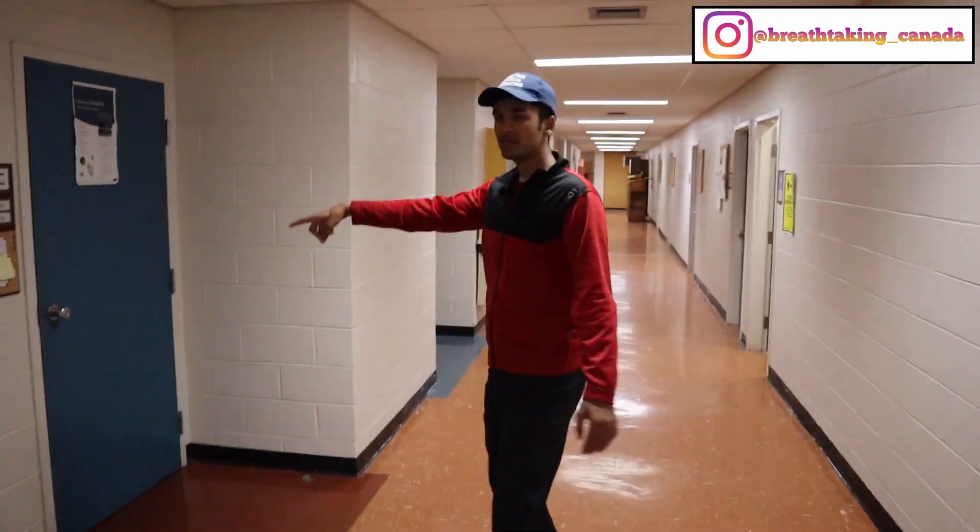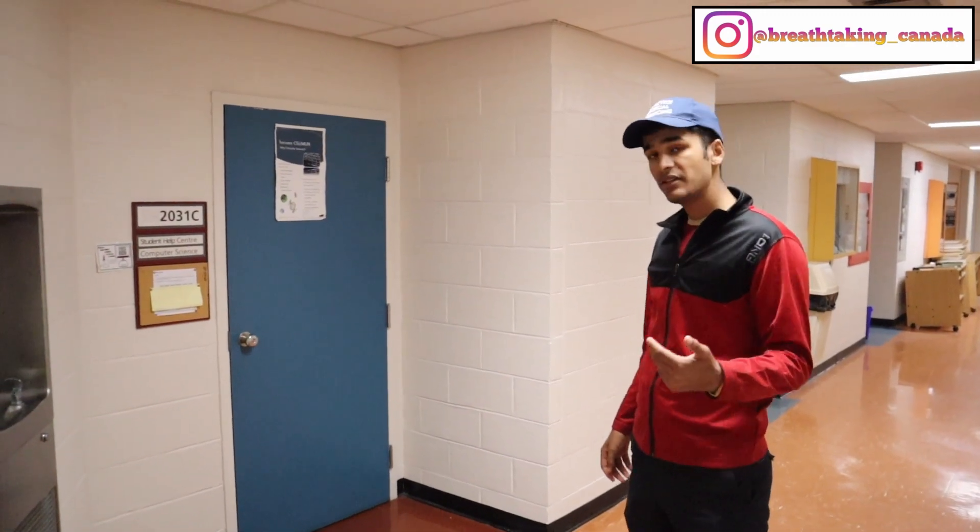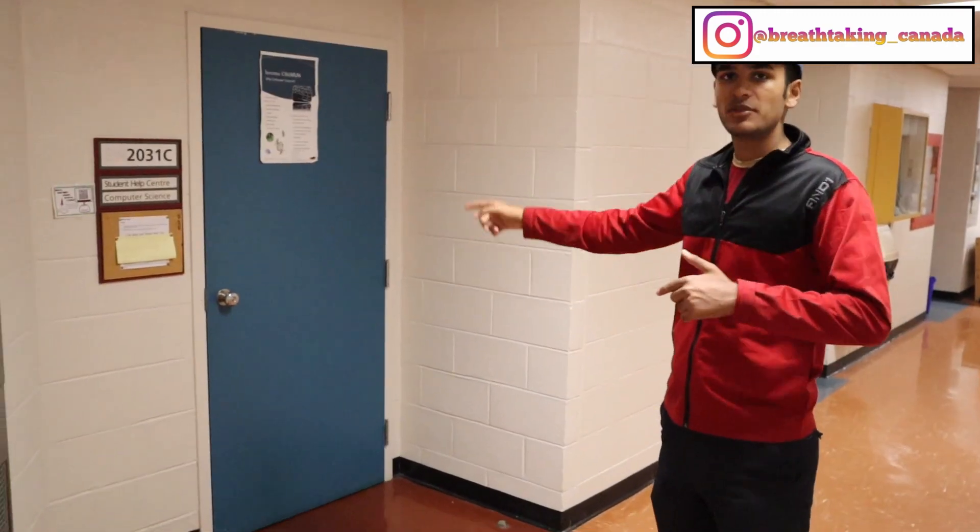This is the student help center. In your second or third year, if you do well and get selected for a museum position, you can become a student guide.